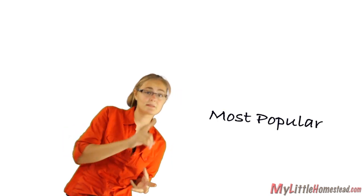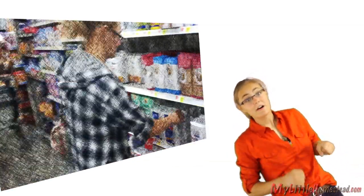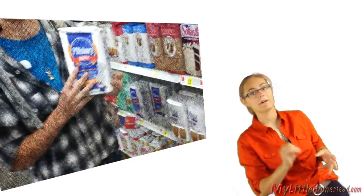Wheat berries is where flour comes from. Even though many grains can be ground into flour, wheat is the most popular. White flour is simply bleached. If you tootled on out to your car and rolled on down to the grocery store to pick up some flour, you've been purchasing ground wheat berries.